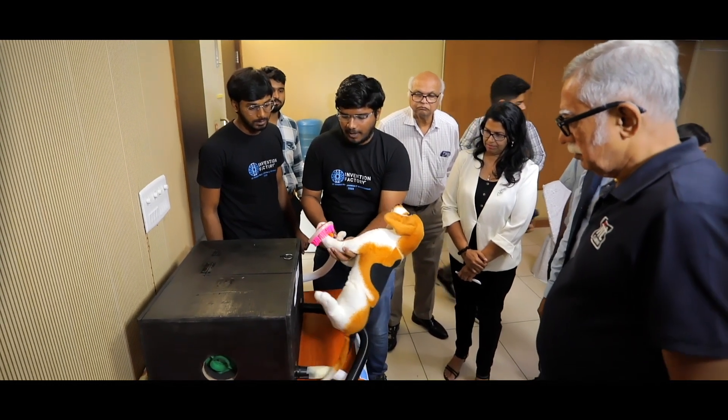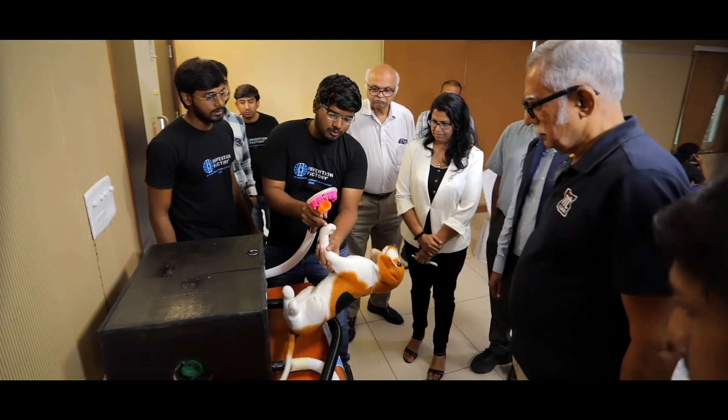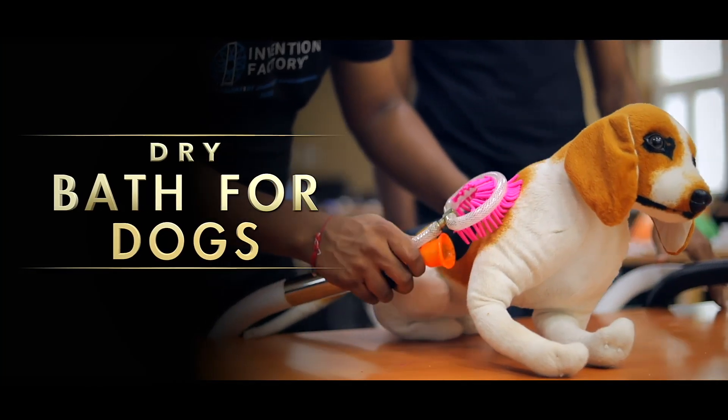Let's transform bathing into a pleasurable experience for our most cherished ones — our pets. Dry bath for dogs.